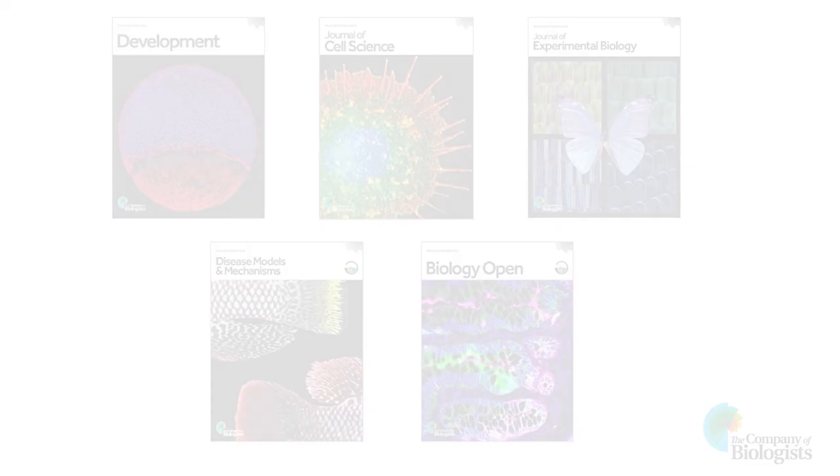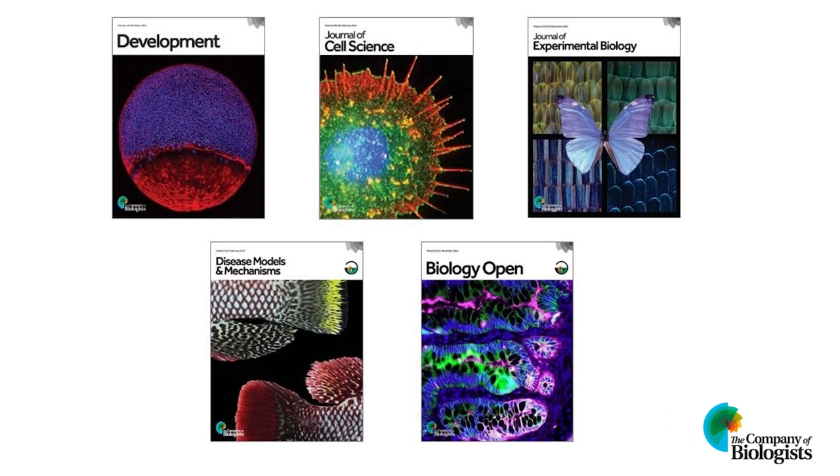Once your preprint has been submitted to a preprint server such as BioRxiv, it becomes a permanent record and it can't be removed. The preprint is assigned a DOI and can be cited at this stage. Although some papers remain as a preprint and are never submitted to a journal, formal publication is the goal of most authors.